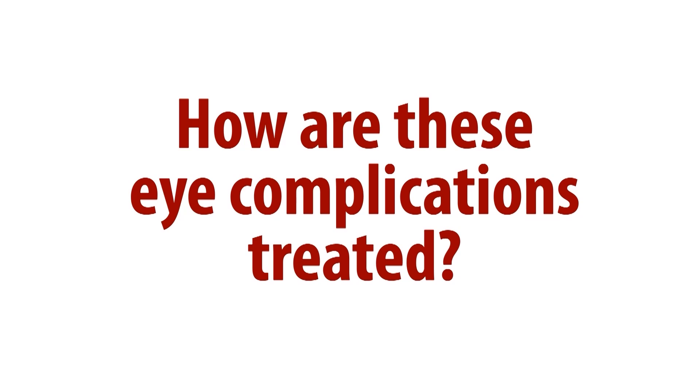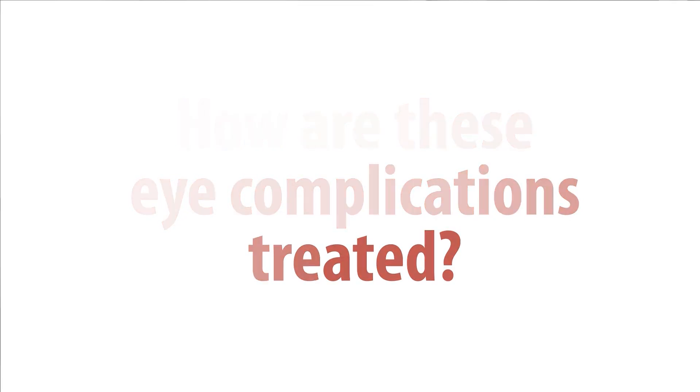The fortunate thing is that we have treatments these days that are better and better for patients who have diabetic retinopathy or eye complications from diabetes. For advanced diabetic retinopathy, where new blood vessels actually grow on the retina and can spread across the retina, we now have laser treatments.